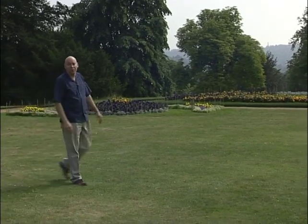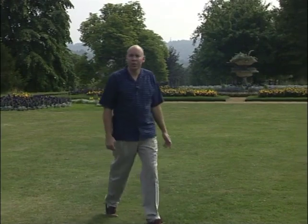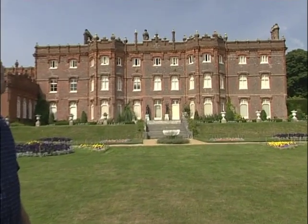Benjamin Disraeli, who was Prime Minister twice in the second half of the 19th century, came here to Hewingdon in 1848 with his wife Mary Ann. He came for the beauty of the place, the views over the valley to the hills beyond, and for the trees, which were a particular passion of his. And he needed a significant country estate if he was going to achieve his political ambitions.